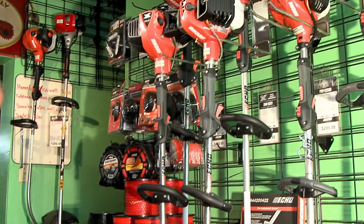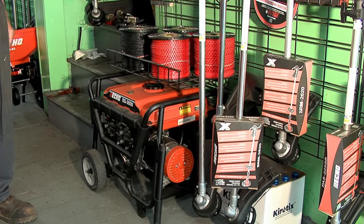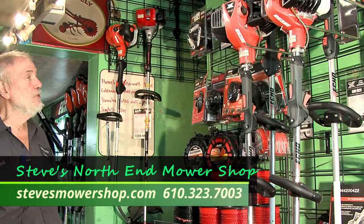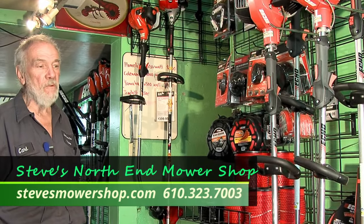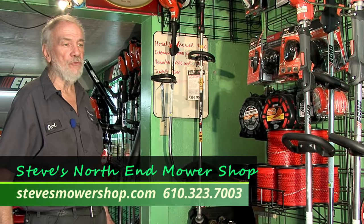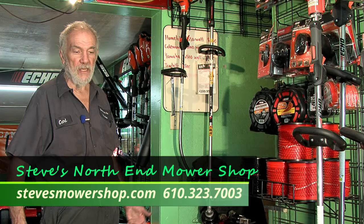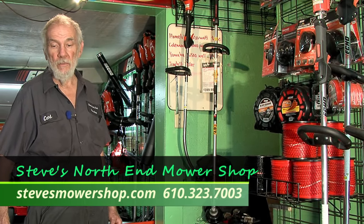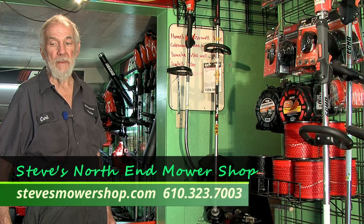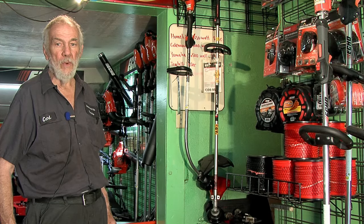We have a generator that Echo has made — this model is the EG 3500. We have another bigger model that's out of stock but we are getting them in. You can see we carry a full line of Echo trimmer line, so we are well established at Steve's Mower Shop. We also do in-house financing — there are different plans for different models or companies, so please stop out. This is a long-term investment, just like an appliance, and we can handle financing so you don't have to go run around using a bank card.